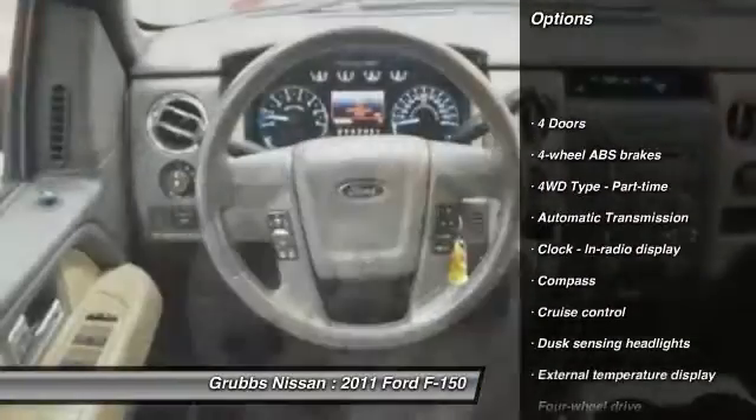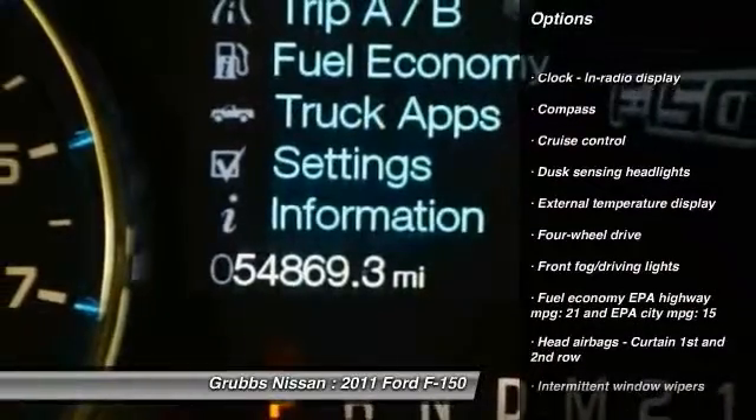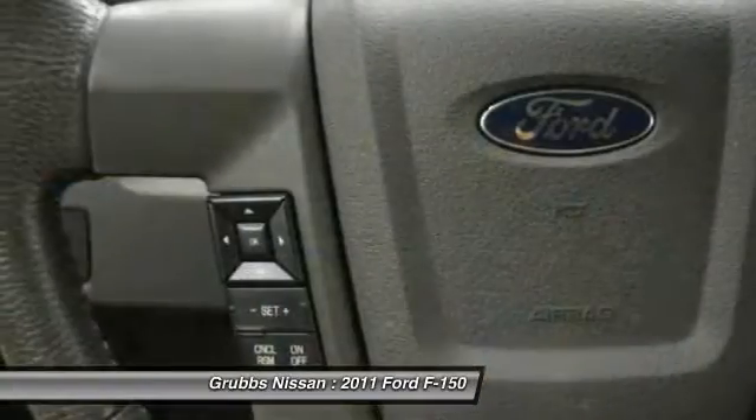Traction control, automatic transmission, cruise control, compass, fog lamps, passenger airbag, power windows, tachometer, heads-up display, privacy glass.